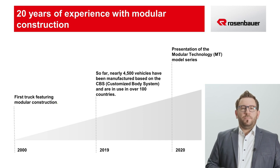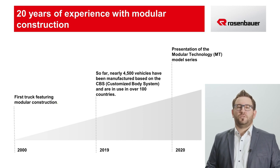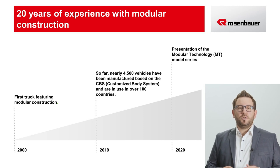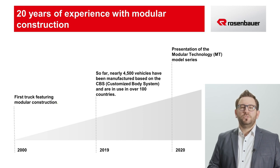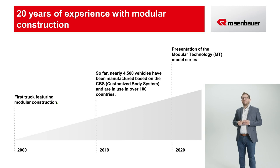Rosenbauer looks back on a long history of experience in the field of modular construction. We've been dealing with such vehicle concepts for more than 20 years. The first vehicle of the MBW series, later the CBS series, was presented back in 2004. With this concept, we made the leap from individual welded framework structures for vehicles to prefabricated sheet metal modules. In addition to the necessary flexibility, this also brought a considerable reduction in lead times. Since the body concept had such an all-purpose design, it soon found its way into airports and industrial parks as well. Over time, the CBS modular system kept being expanded, adding many new components.